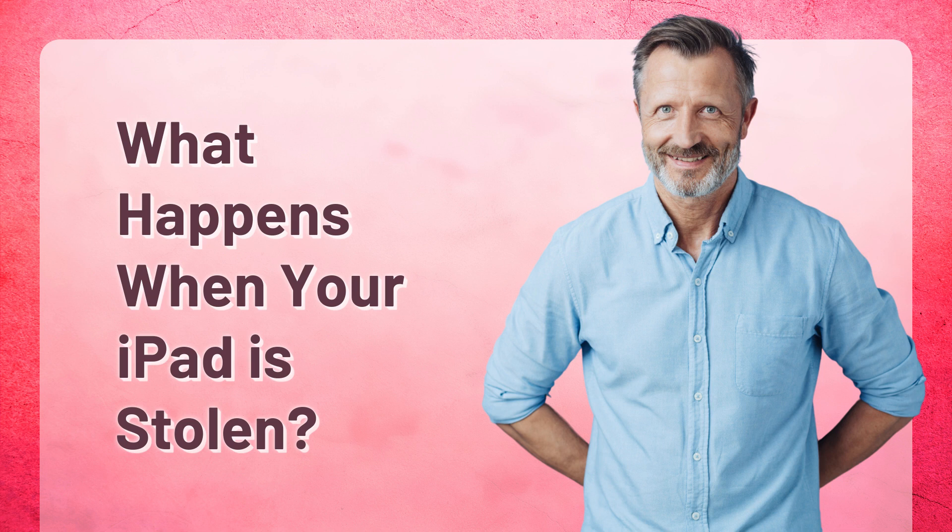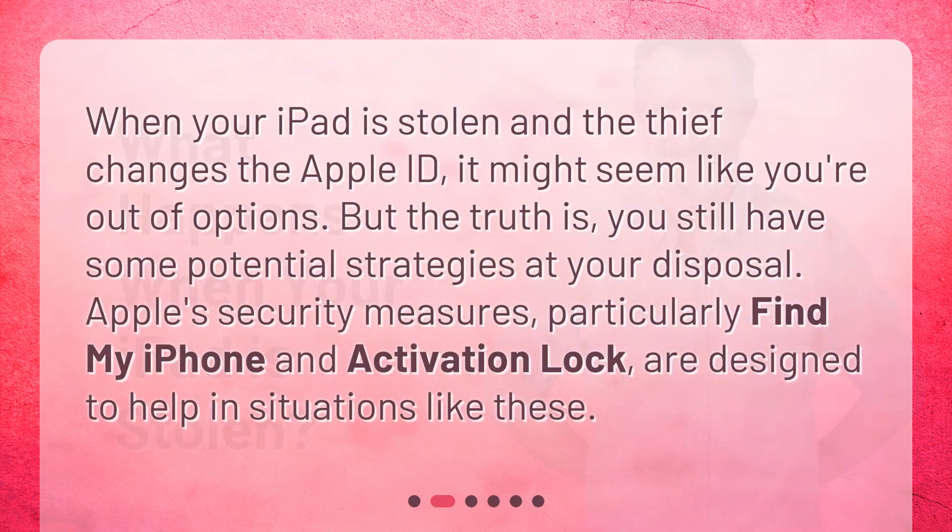When your iPad is stolen and the thief changes the Apple ID, it might seem like you're out of options. But the truth is, you still have some potential strategies at your disposal. Apple's security measures, particularly Find My iPhone and Activation Lock, are designed to help in situations like these.